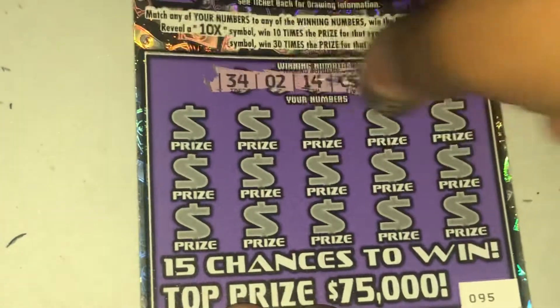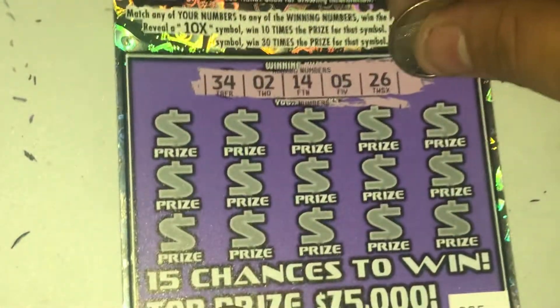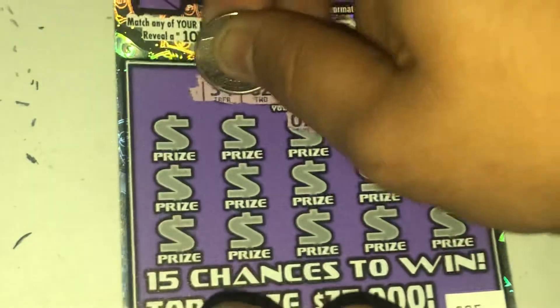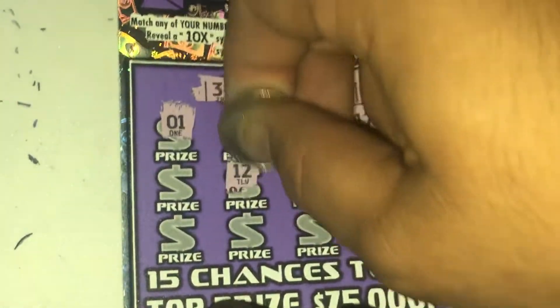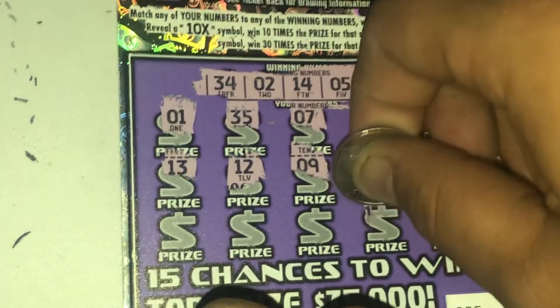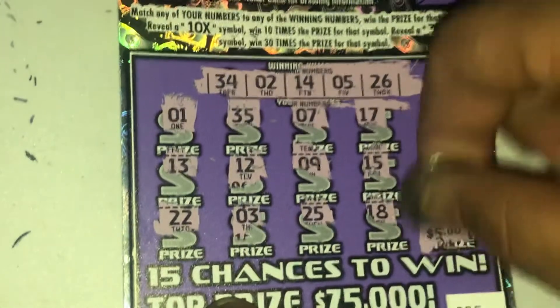Moving on to ticket 95. Hopefully we can hit something nice — hopefully one of those x symbols, at least the 10x, that'd be nice. 34, 2, 14, 5, and 26. Last row — there it is, we hit it on the last row! We hit the 34 for five buckaroos!